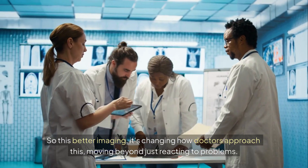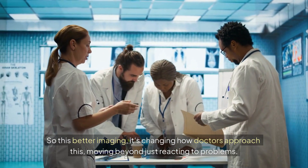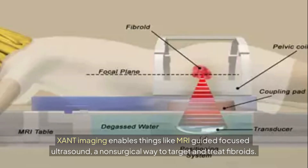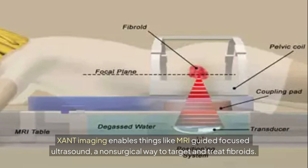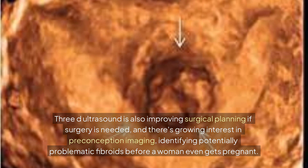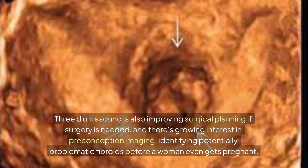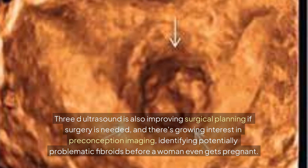So this better imaging is changing how doctors approach this, moving beyond just reacting to problems — towards more proactive care. Advanced imaging enables things like MRI-guided focused ultrasound, a non-surgical way to target and treat fibroids. 3D ultrasound is also improving surgical planning. And there's growing interest in preconception imaging — identifying potentially problematic fibroids before a woman even gets pregnant.